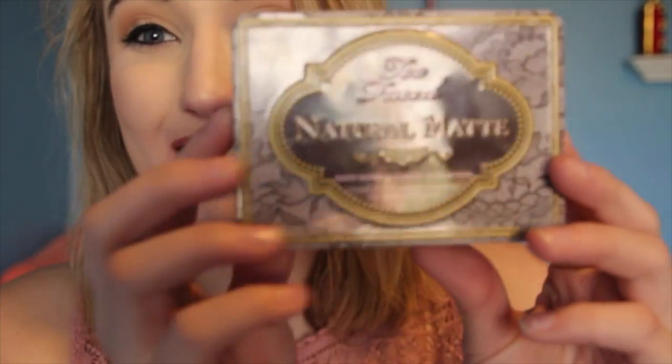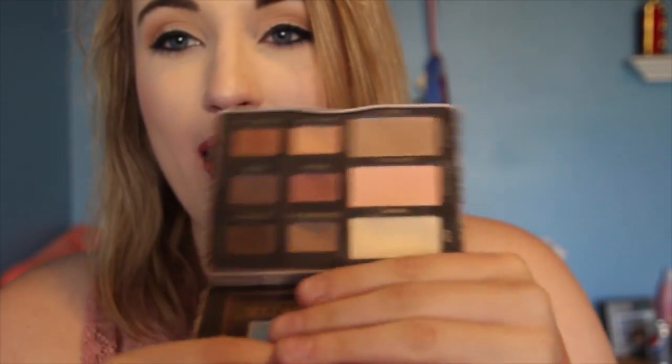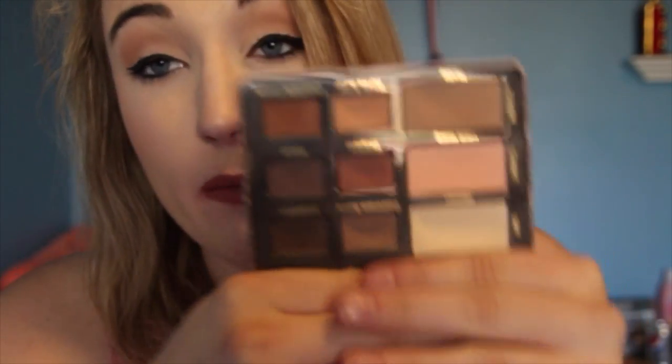The next thing I have is another little palette — it is the Too Faced Natural Mattes palette. It's all matte colors like the name says. They do also have the Natural Eyes palette which is just like this except it has some shimmer shades. I have had this palette for the longest time — I think this was one of my first palettes besides the Naked Too. I love this palette so much, it's so great for spring and summer, and it is about $36.